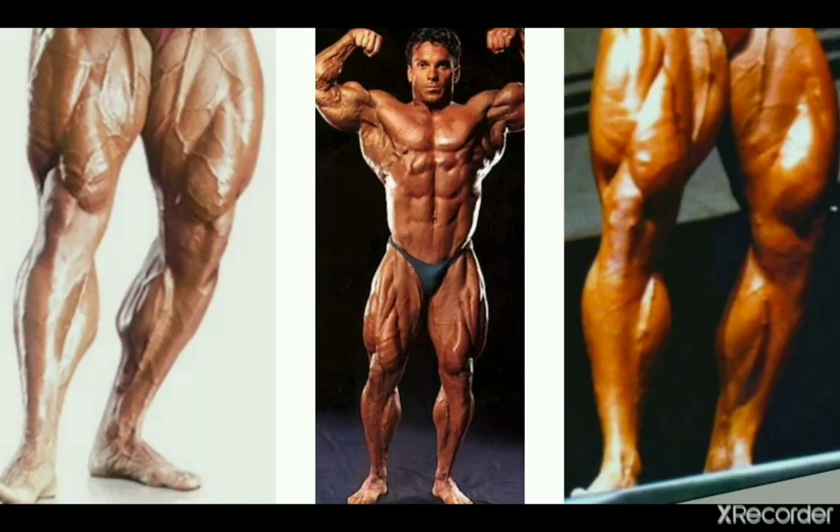Here we have Richie Cospari from the 80s — good shape and flow with his physique. I appreciate this kind of pleasing look and more than decent muscle development too.